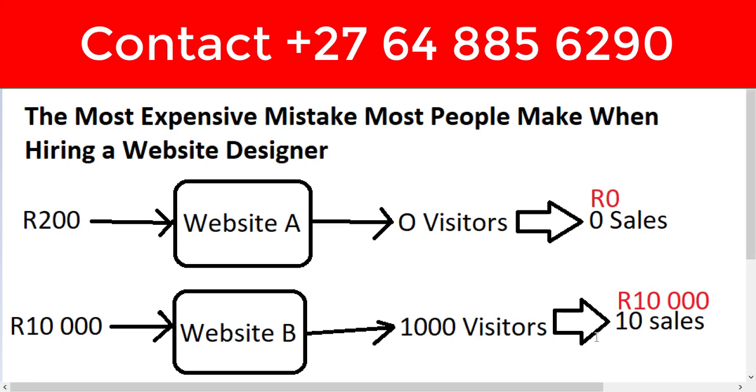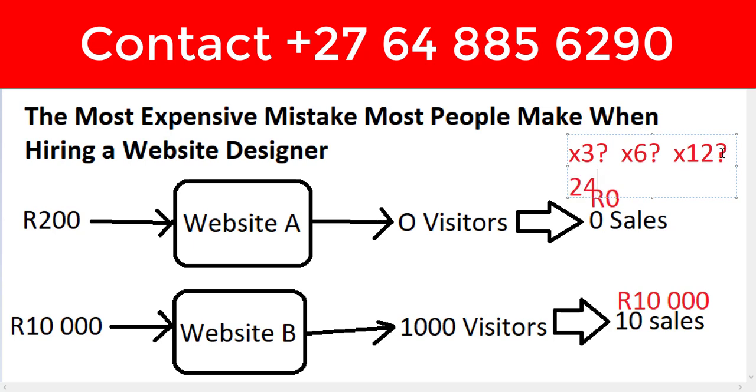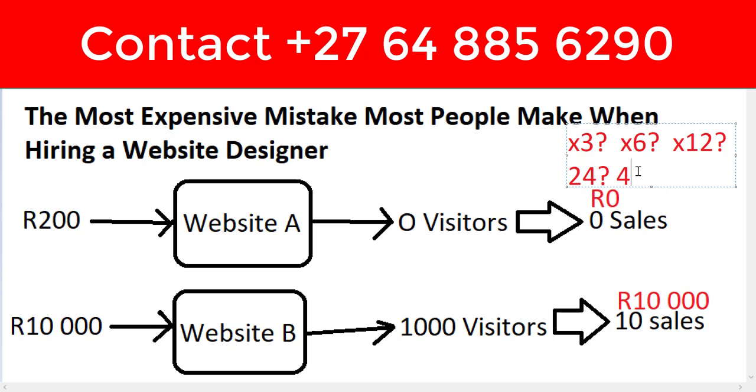Now I'm going to ask you again: which website is expensive and which one is cheap? When you take these numbers, how much will this website make in three months? In six months? In twelve months? In 24 months? In 48 months — two years, three years, four years?